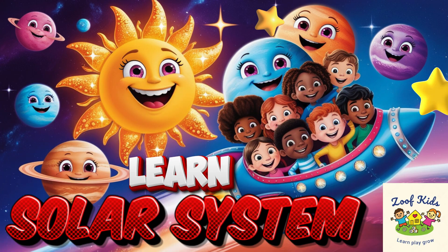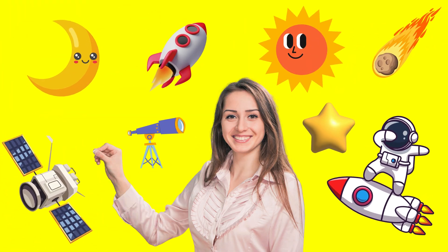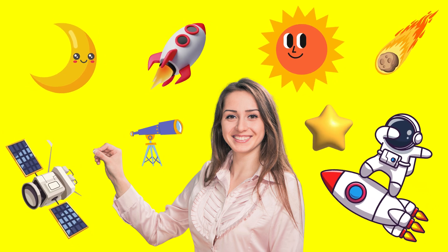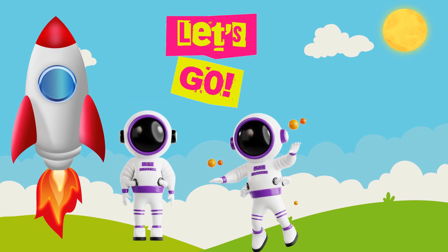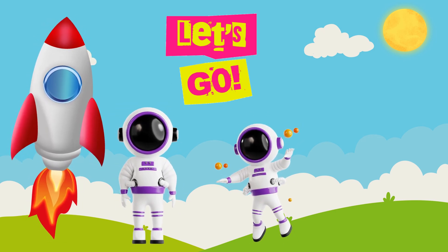Hello little astronauts! Today, we are going on a space adventure to meet all the planets in our solar system and more. Are you ready? Let's buckle up our space suits. Let's blast off! In 3, 2, 1, lift off!